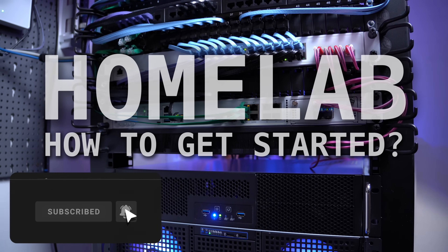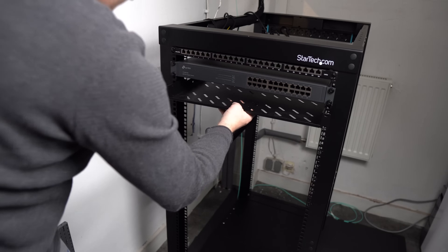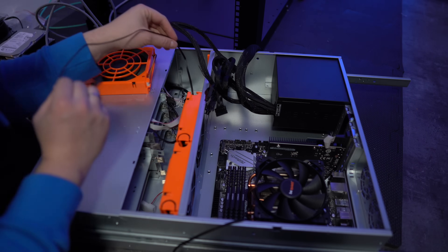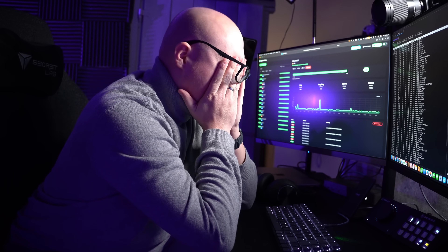Hey everybody, this is Christian and in this video I'm going to tell you how to start your homelab journey. It's the coolest hobby you can have as a tech enthusiast, and if you're working in IT, trust me, getting that hands-on experience will skyrocket your IT career. But if you're just about to start this journey and you see all these incredible homelab builds from other people, you can get quite overwhelmed and confused where to begin. So that's why I wanted to make this video to shed some light on all this weird tech we use in a homelab and share my best practices.